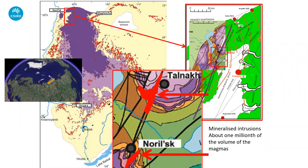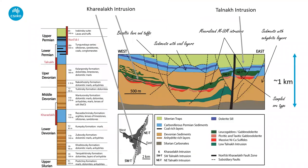The intrusions that host the mineralization are tiny — roughly order of magnitude they represent about a millionth of the volume of the Siberian Traps magmatism, the ultimate needle in a haystack. These are sub-volcanic intrusions, emplaced very shallow in the crust, somewhere between about 500 meters and two kilometers, which is relatively unusual — most nickel deposits we know are deeper than that.